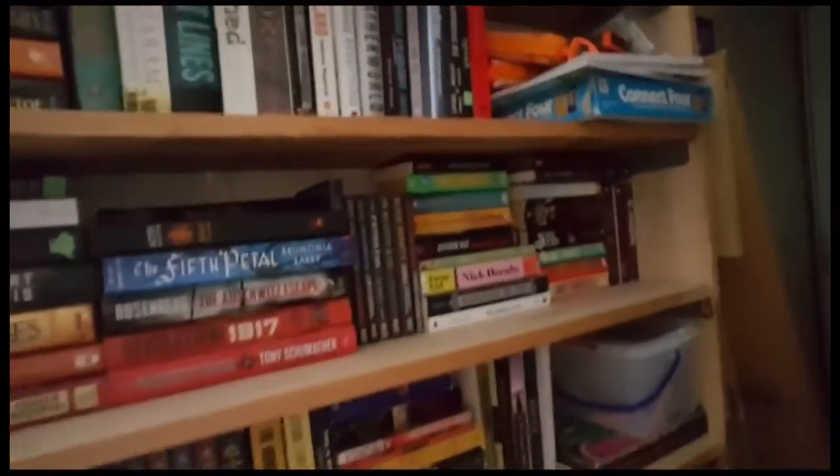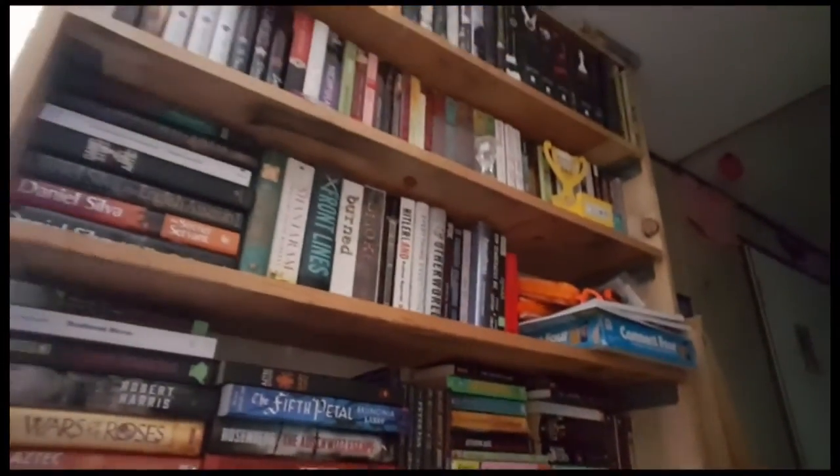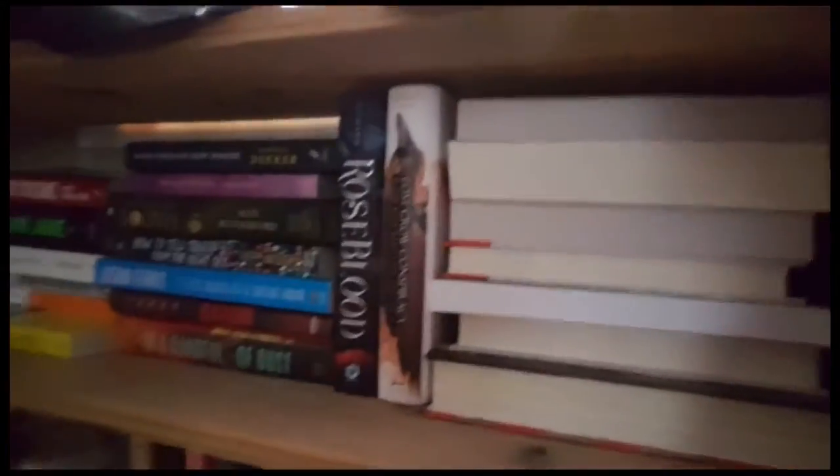Question number twelve: show us your bookshelf. Here's my bookshelf and here's the rest of my bookshelves. This is my catch-all shelf — like when I get done filming hauls and getting book mail, this is where I just put the books. I haven't done anything with these shelves.